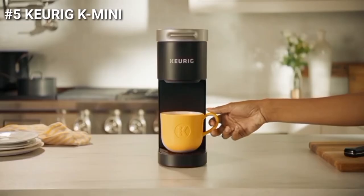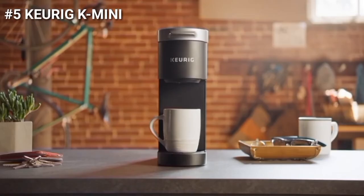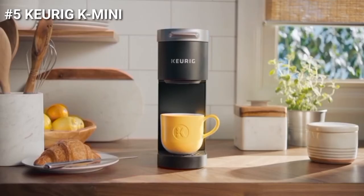It is compatible with the My K-Cup Universal reusable coffee filter, so you can brew your own ground coffee. It is available in a variety of matte finish colors.